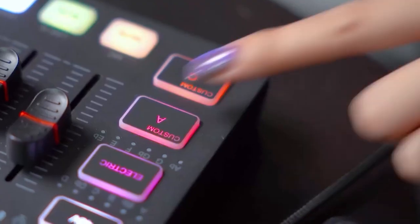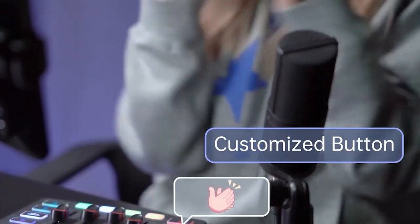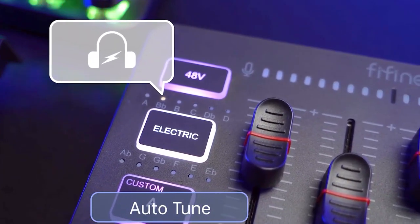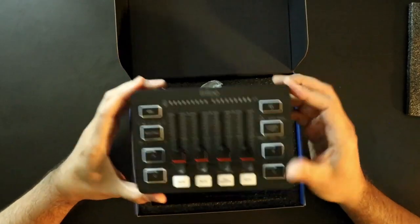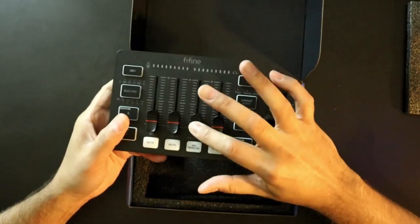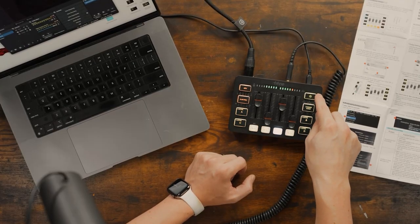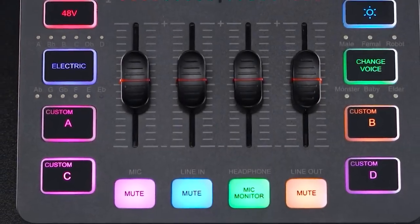Additionally, the mixer offers four pre-recorded customized buttons for quick and easy access to sound effects, as well as six voice-changing modes and 12 auto-tune options to add a fun and unique touch to your streams. The FeeFine Gaming Audio Mixer also boasts controllable, vibrant RGB lighting, adding a visually appealing element to your setup. The RGB button allows you to match your mixer's lighting to different streaming themes, creating a captivating light show for your audience.